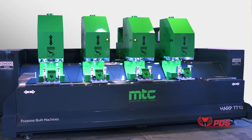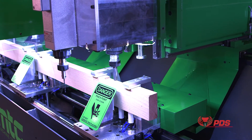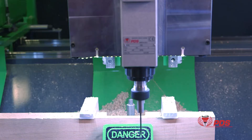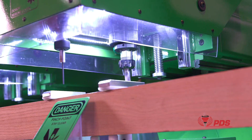Precision Drive Systems offers spindle sales and service for OEMs and owners of CNC routers, milling machines, and robotic units. Since 1996, PDS has been the global leader in precision high-speed spindles. No other spindle company has the experience or depth of products or support that PDS offers.